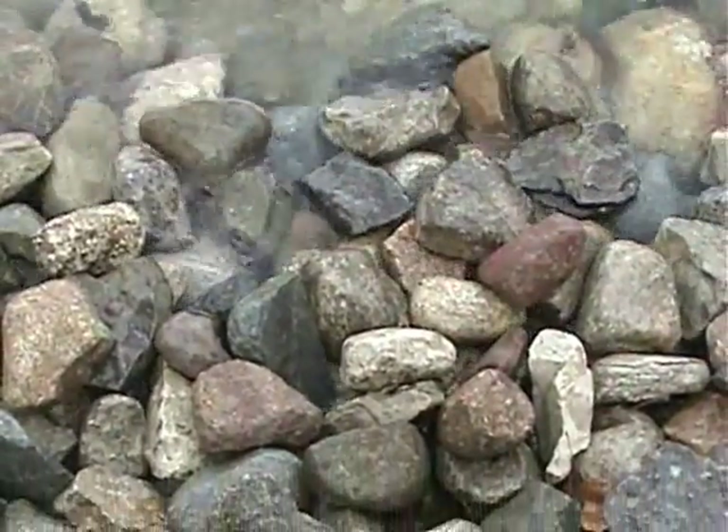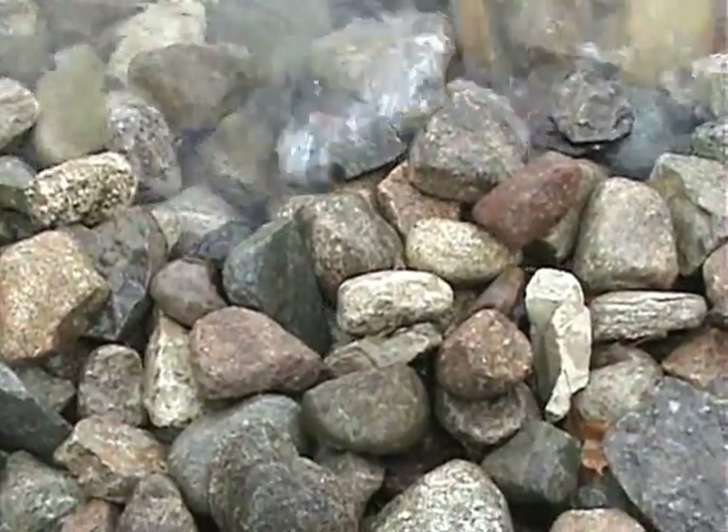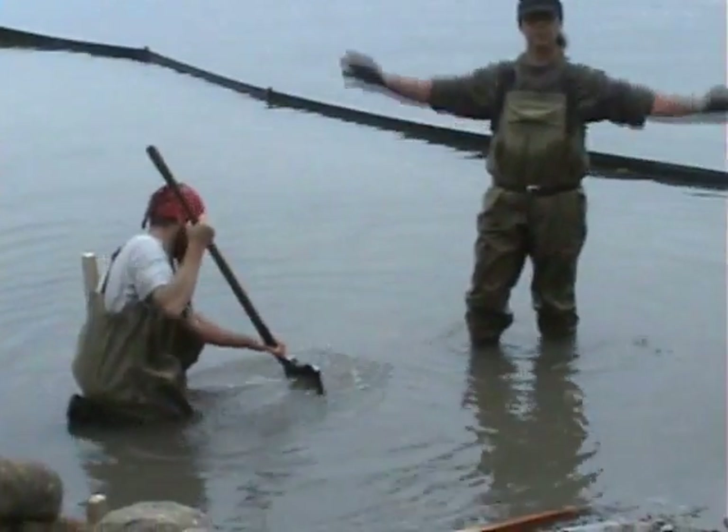Thanks for watching and remember to love your lake and restore your shore, because what's good for the lake is good for you.